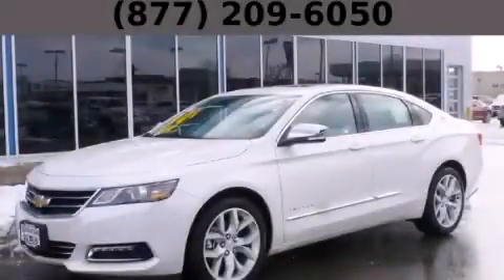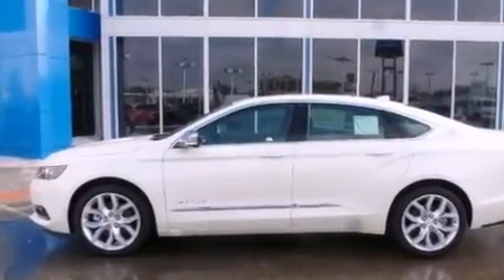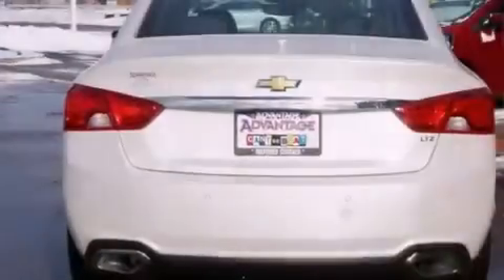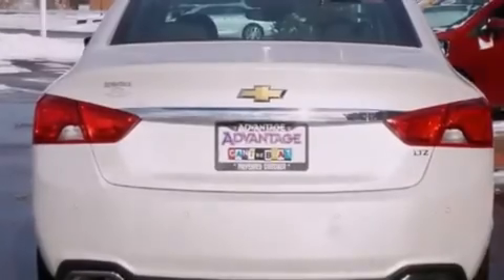This is a brand new 2014 Chevrolet Impala. It has a 3.6-liter six-cylinder engine and an automatic transmission. Its top features and packages include a convenience package, a navigation system, keyless ignition, a sunroof, direct injection, and traction control and stability control systems.